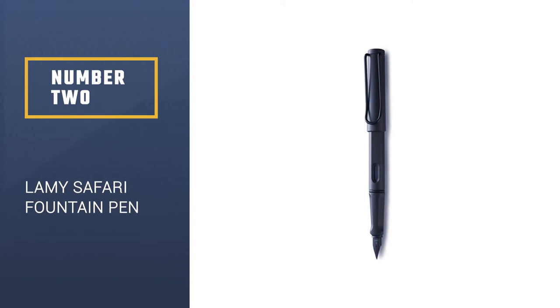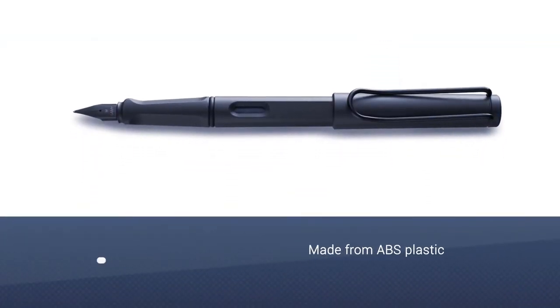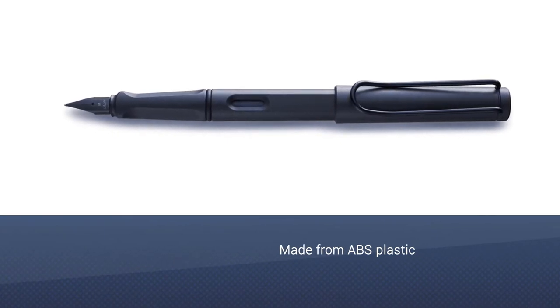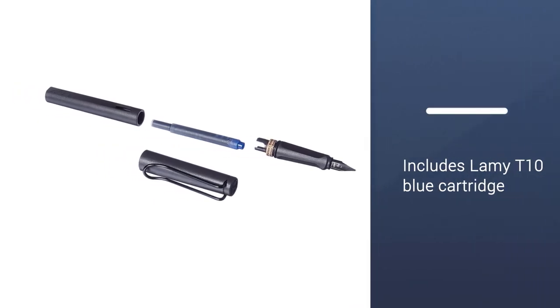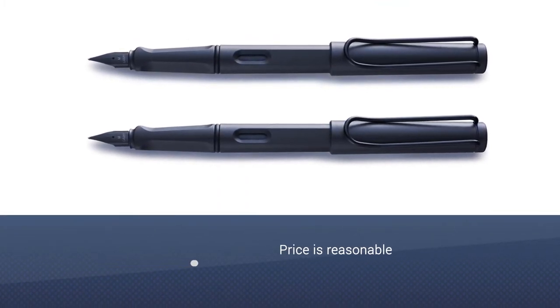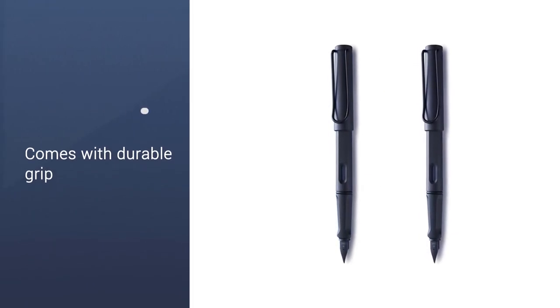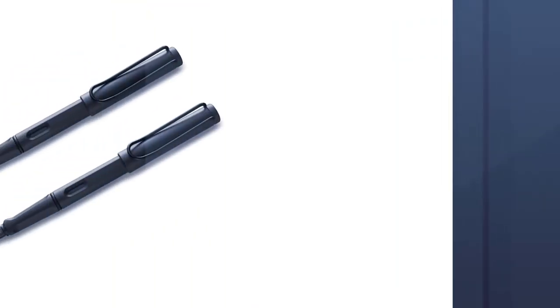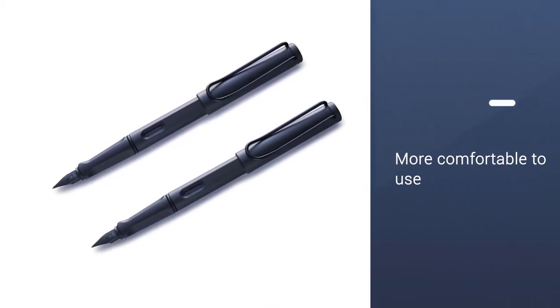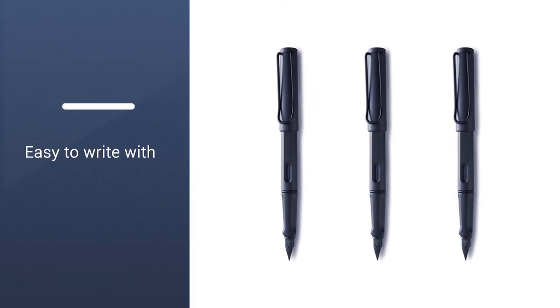Number 2. Constructed of sturdy yet lightweight ABS plastic, the Lamy Safari Fountain Pen is sure to withstand years of use. The fine point pen features a black coated steel nib and charcoal body, along with the included Lamy T10 Blue cartridge. It also accepts Z24 cartridge converters, though they're sold separately. With a durable grip and flexible chrome clip, the Lamy Safari is a stylish, practical pen option at a reasonable price that is comfortable to use.